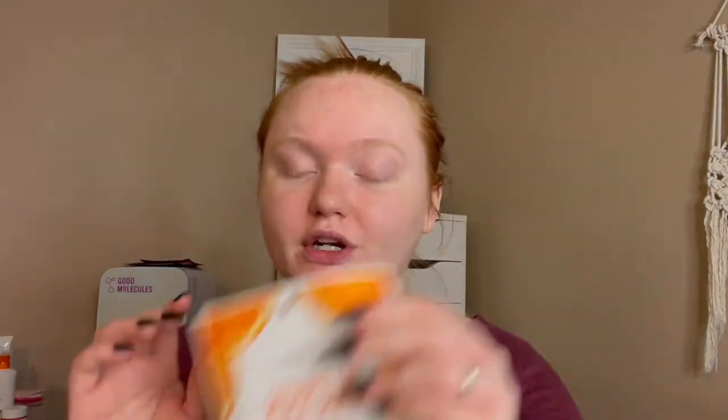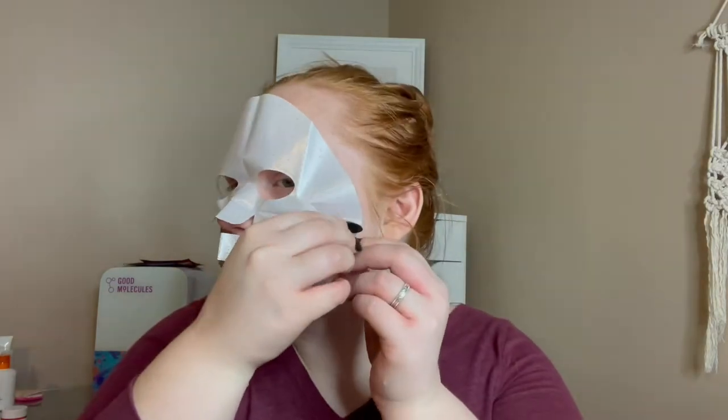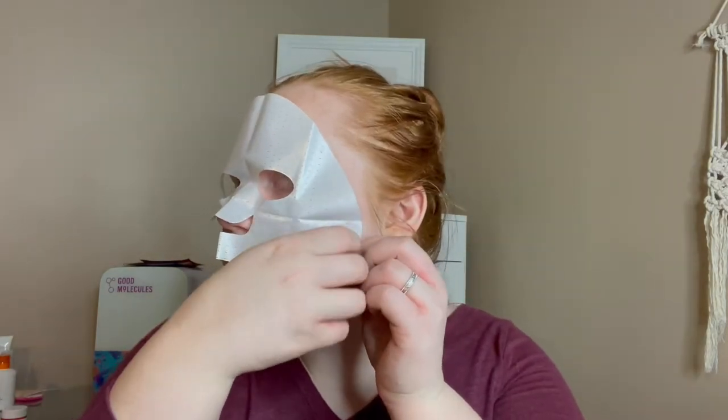We're going to go ahead and kind of just smoosh all the product together. It feels like it's been forever since I've done a sheet mask. This is super watery — it's like dripping down on me. There's a lot of essence though, which is not a bad thing. Just going to peel the backing off.